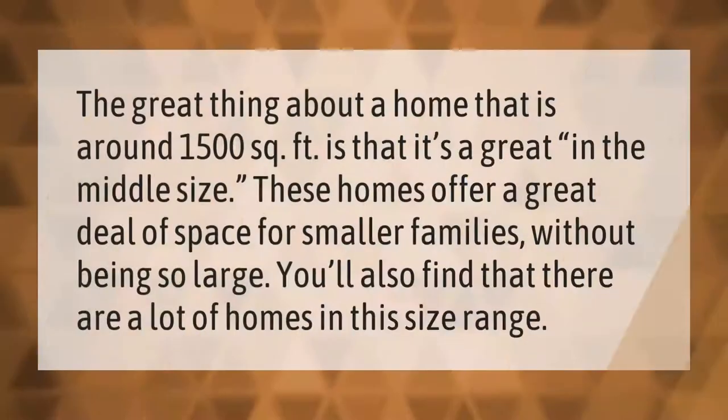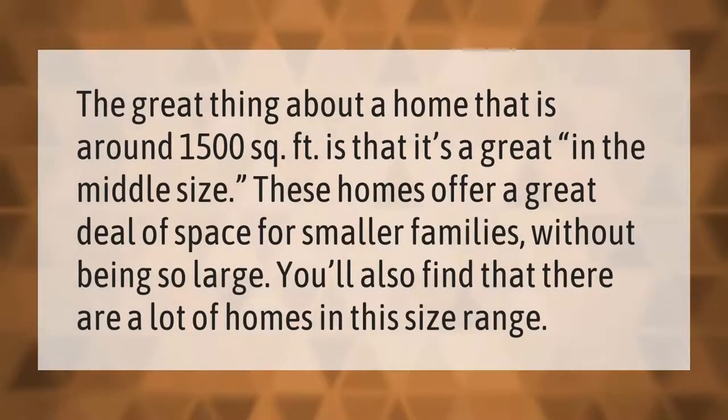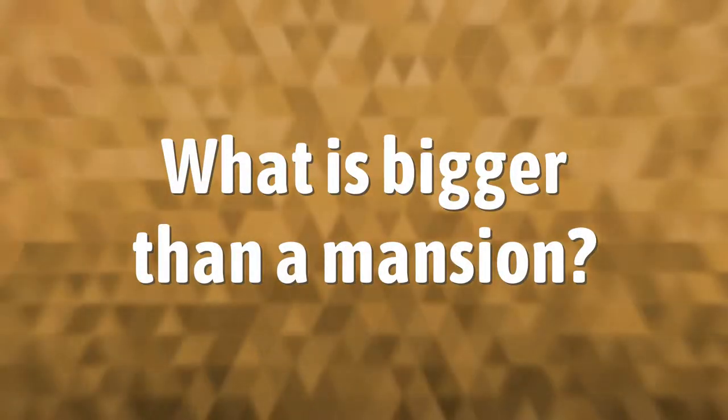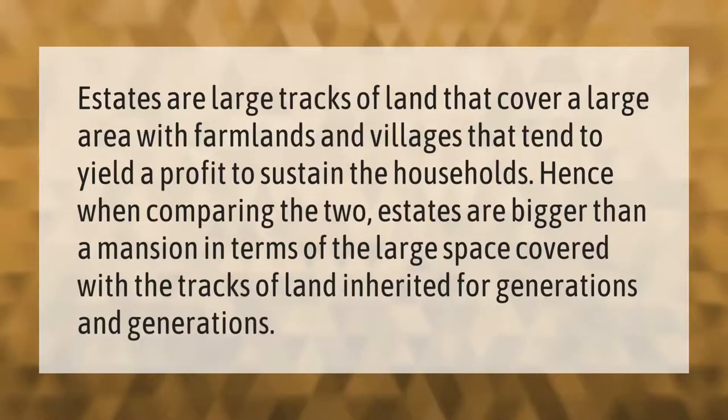The great thing about a home that is around 1,500 square feet is that it's a great middle size. These homes offer a great deal of space for smaller families without being too large. You'll also find that there are a lot of homes in this size range.